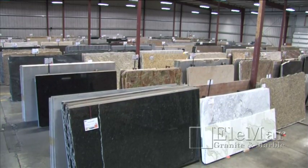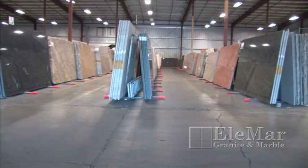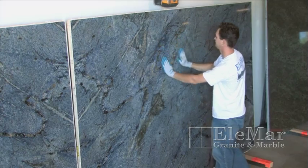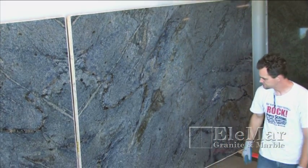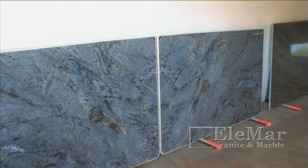Although granite is an extremely common natural stone, certain colors and patterns are more rare than others. Blue, for example, is a very rare color to find in natural stone. The more rare, the more expensive.